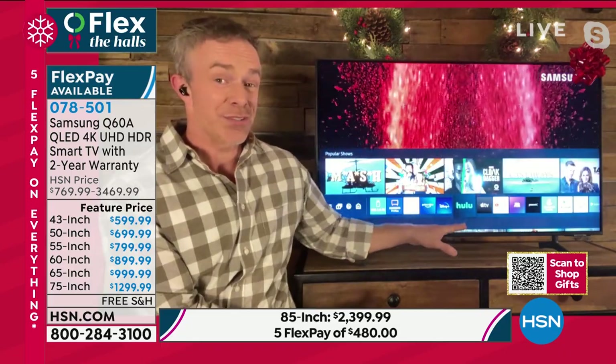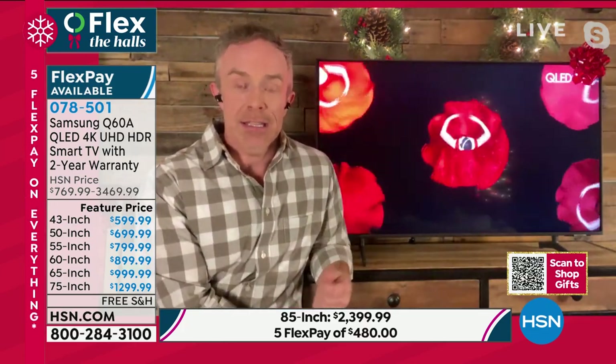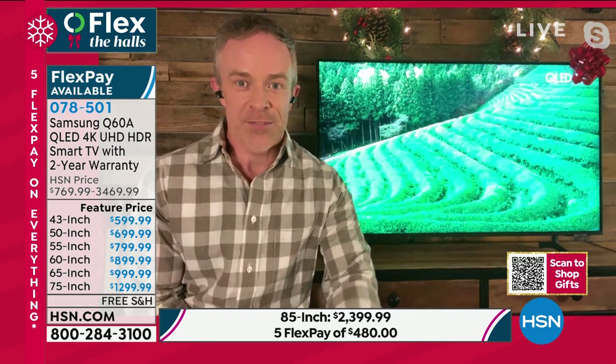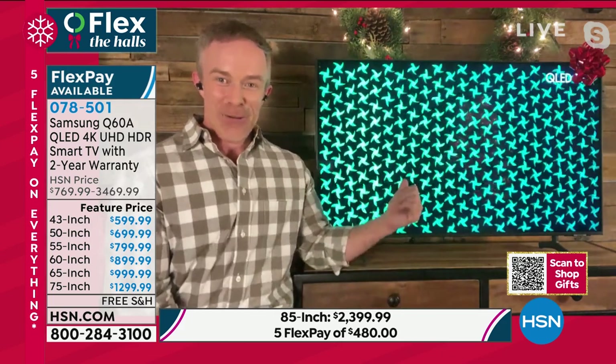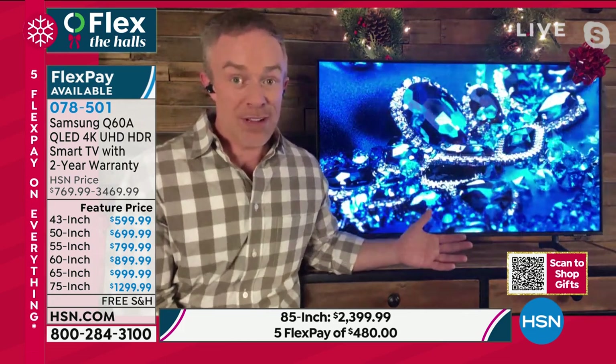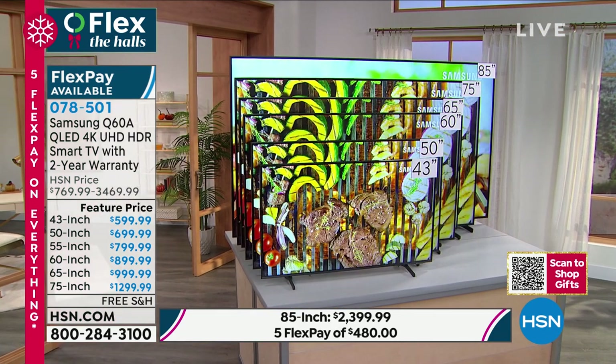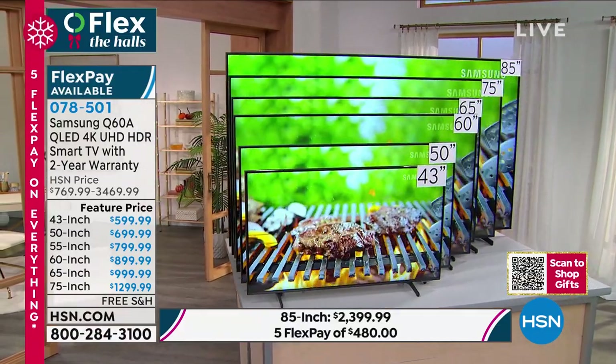We've all been there: you finally find something to watch but it buffers and a half-hour show becomes 45 minutes. This Samsung has quad-core processing — normally what we talk about in computers — so it finds content faster and streams with better clarity. It also has the ability to up-convert older content: if you want to watch shows from the 80s that weren't shot in 4K, this TV can convert them to near 4K quality. Most movies and big sporting events are shot in 4K now, so you're golden.